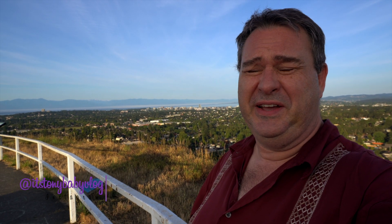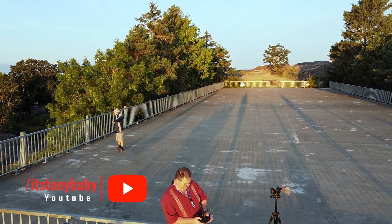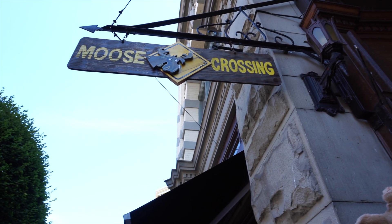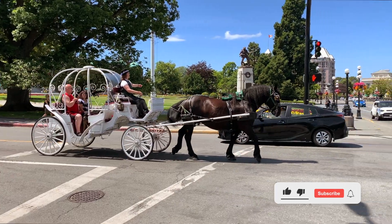I just finished taking the drone up. I got some amazing footage of the sunrise here in Victoria. Last year I took you all on a two-part video tour of Vancouver. This year I thought I would take you on a tour of where I live. Today I take you on a tour of Victoria BC, right here in beautiful Canada. This is My City.